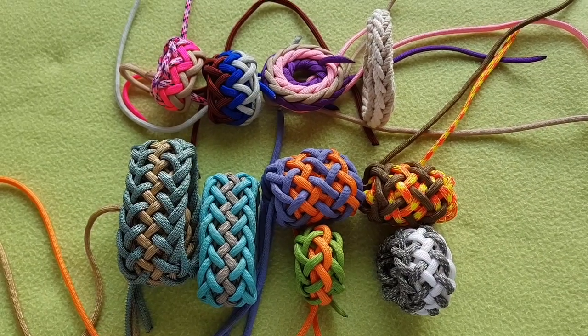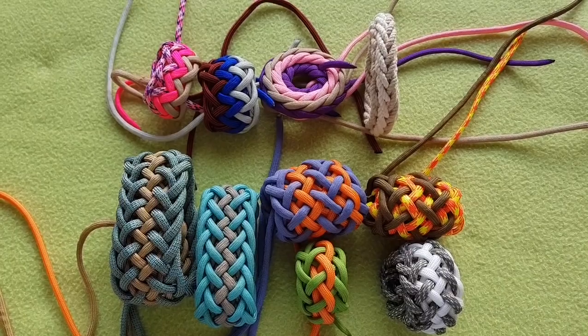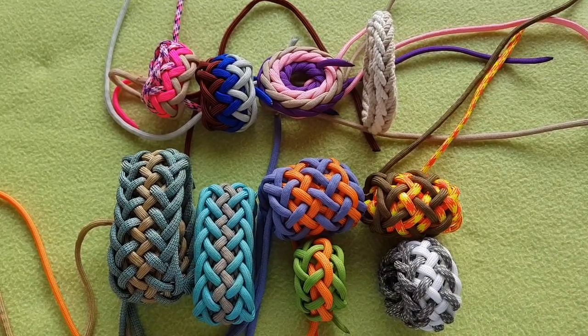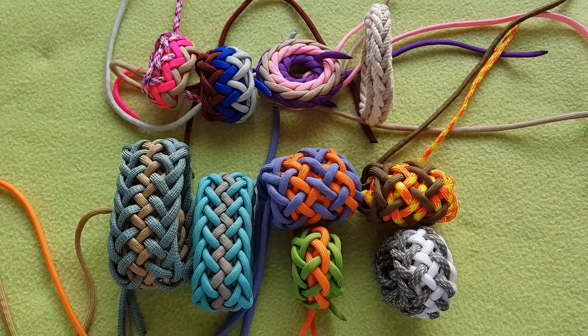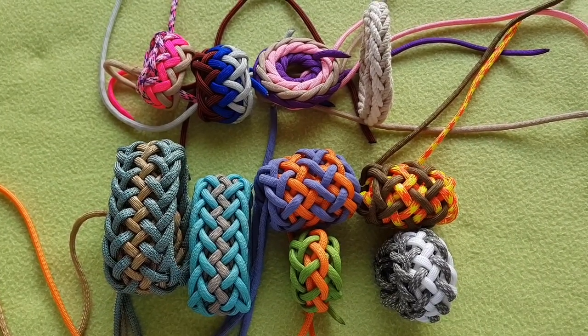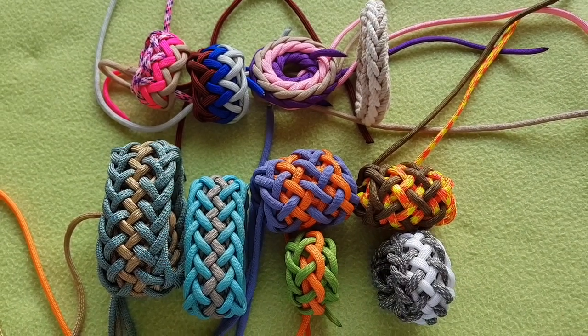Here we have a variety of them — not all of them. I also did one with a three-pass gaucho, but it's workable though not so interesting in my opinion, and I haven't found it. It's somewhere deep in one of my card boxes where I keep them all.